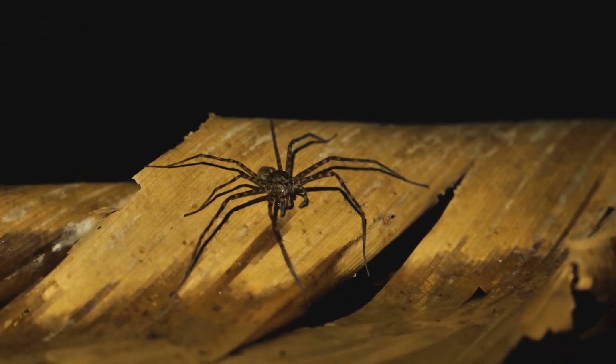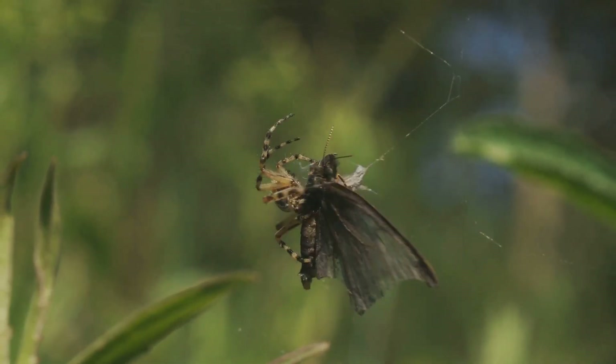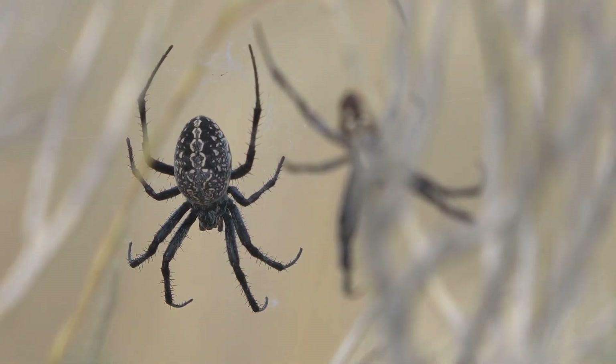The giant huntsman is not a web-spinning spider. Instead, it relies on its incredible speed and agility to hunt down its prey. This makes it a fascinating subject of study for anyone interested in the diversity of the natural world.